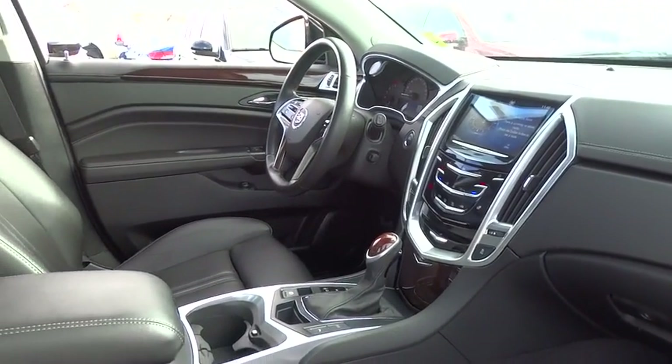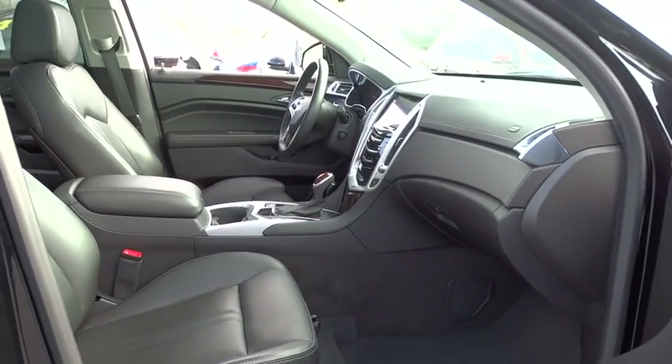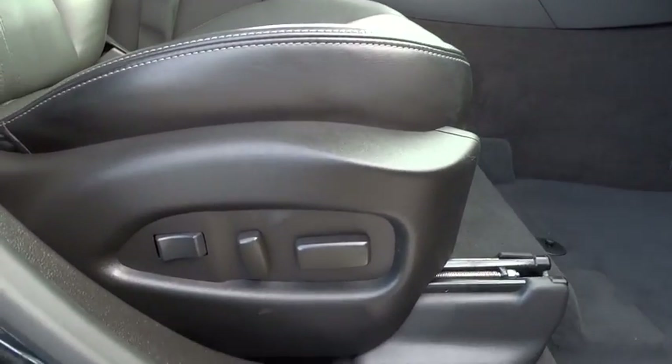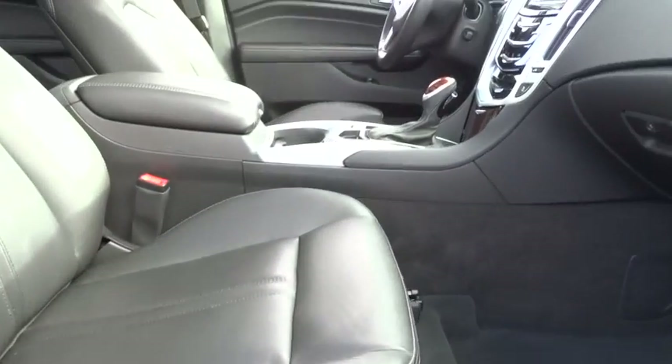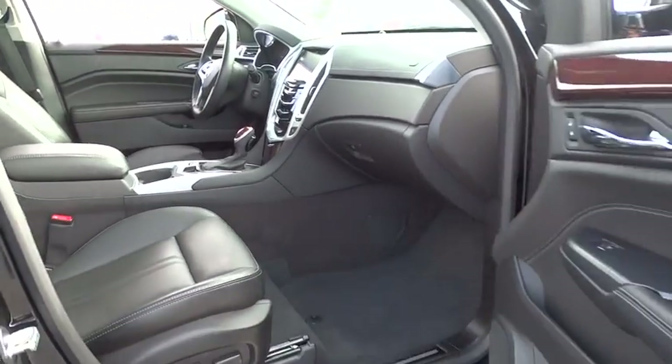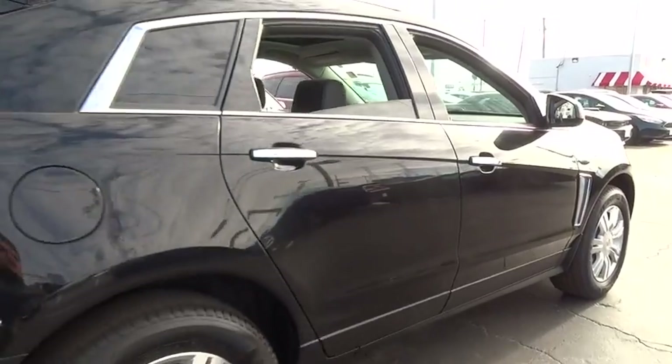This vehicle has less than 30,000 miles. Here are some of this vehicle's great options: power passenger seat, keyless entry, traction control, dual airbags, leather-wrapped steering wheel, one owner, power steering, auto-dimming rearview mirror, four-wheel disc brakes, four-wheel independent suspension.